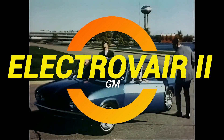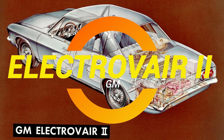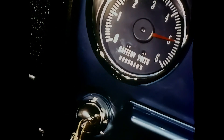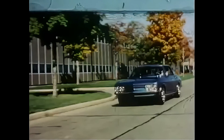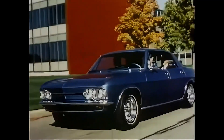Ladies and gentlemen, picture this. It's 1966, bell-bottoms are in, the Beatles are ruling the charts, and somewhere in General Motors' secretive labs, a bunch of engineers are looking at a Chevrolet Corvair and thinking, you know what this needs? A thousand pounds of batteries and absolutely no range. Welcome to the story of the Electro-Vair II, the electric car you never knew existed, and GM definitely wanted you to forget.